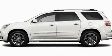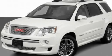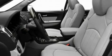This is a 2011 GMC Acadia, a great fit and finish. It has a 3.6-liter six-cylinder engine and an automatic transmission.